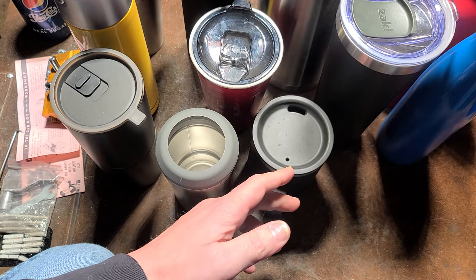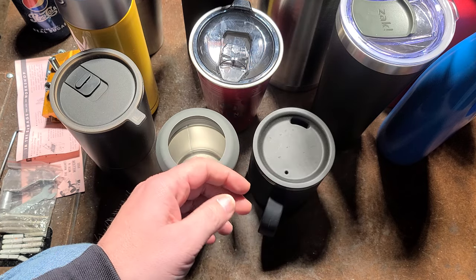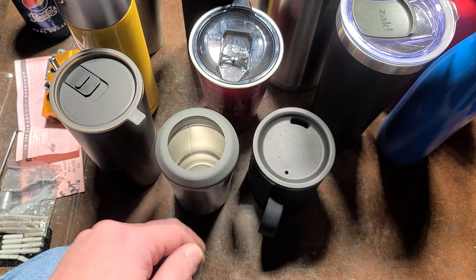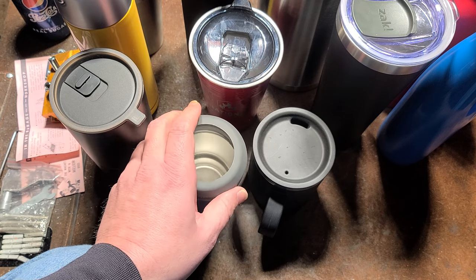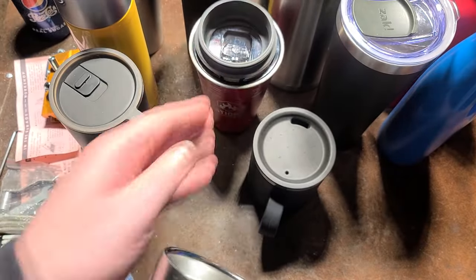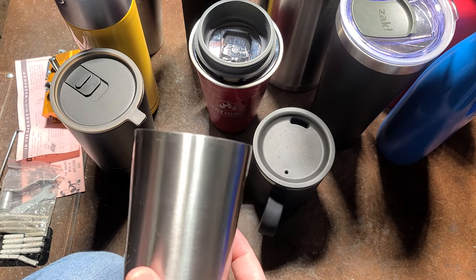I just made a video about vacuum sealed beverage containers and tumblers, so I figured I'd talk about my favorite ones. I've had a bunch of these over the years — just some of my favorites. A lot of people collect these.